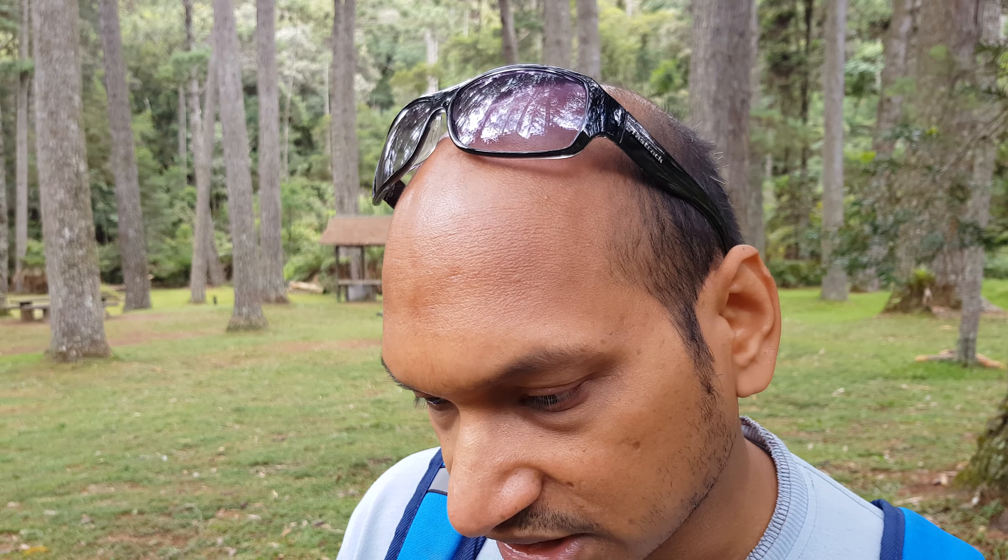Friends, how are you? So this is part of the Mata Atlântica, the Atlantic Forest, and we are in Horto Florestal, one of the national sanctuaries. Here they call it Santuário Estadual, but it is comparable to the forest reserves we have in India. The area is around 70 square kilometers, which is very big — about one-third the size of the city of Campos Jordão.